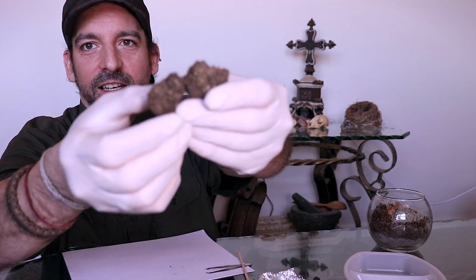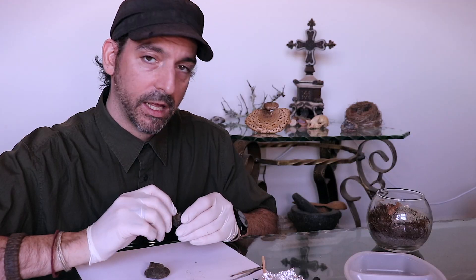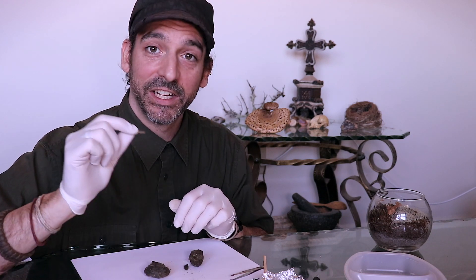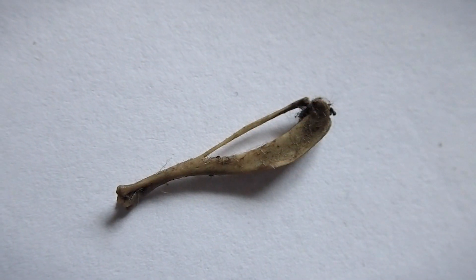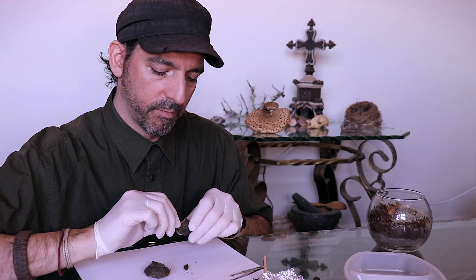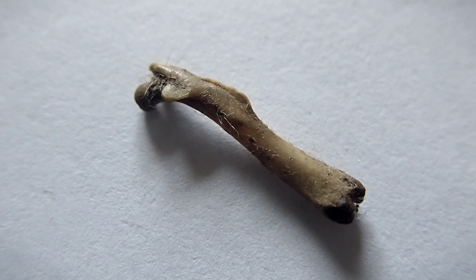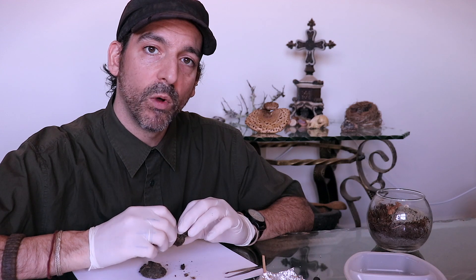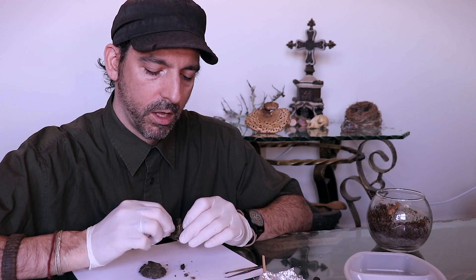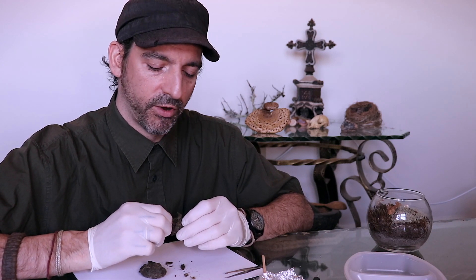Oh my God, look at this excitement. I just broke a bone. I just found what looks to be a little bit of a hind leg. And I've got this bigger bone here, which I'm willing to bet is the rest of the hind leg. I might actually set one of these in a little container of water or rubbing alcohol and see if that makes this an easier process.